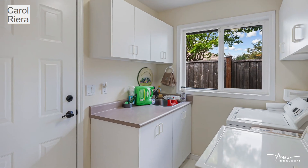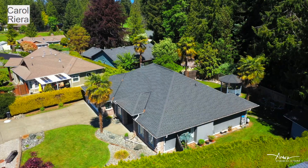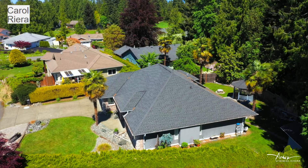This home is on a crawl space, has a laundry room and a double garage. The roof was redone in 2013 and the hot water tank is approximately four years old.